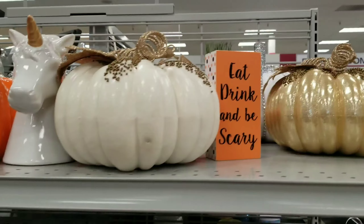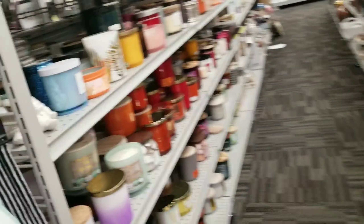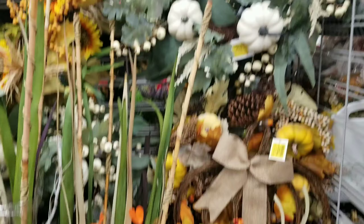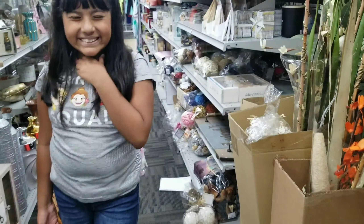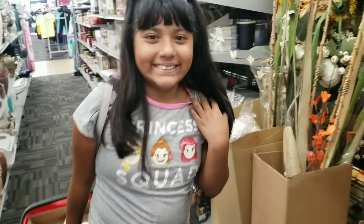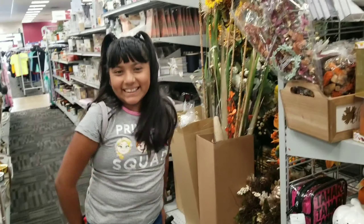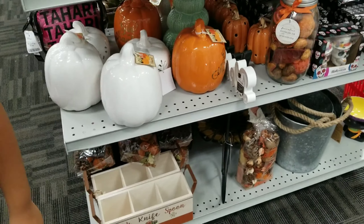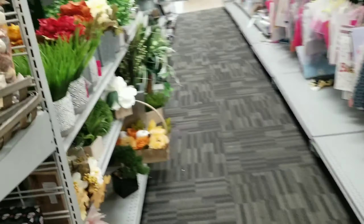We're at Burlington and there are these cute decorations — they have a bunch of them, a bunch of candles, and cute wreaths. They have a bunch of things. I want everything! Let me show you guys her outfit of the day.